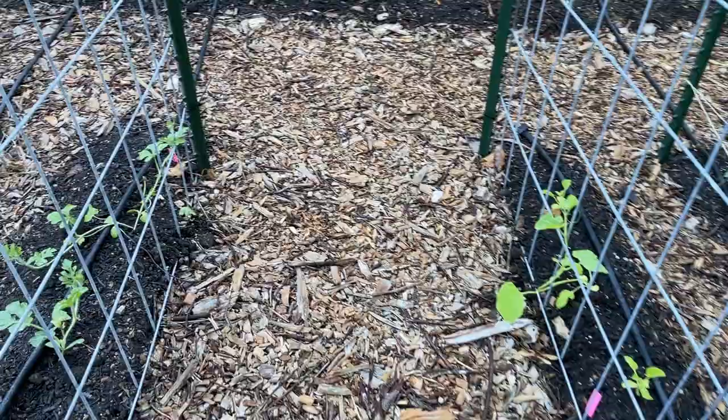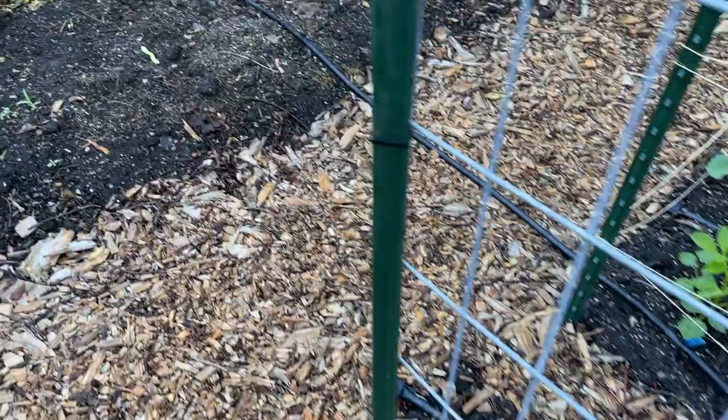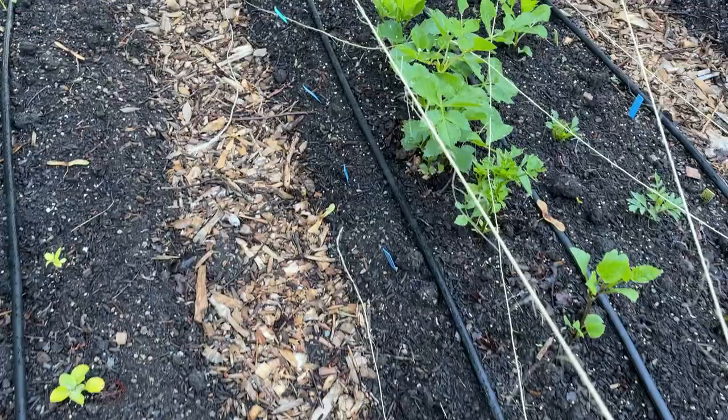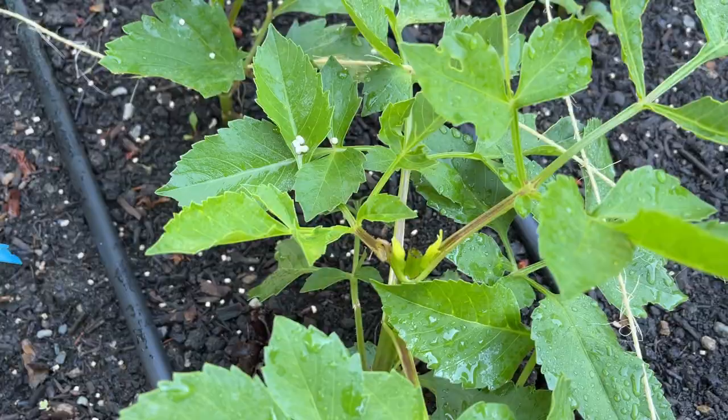This one I transplanted already has flowers on it. Got a melon starting to attach. Got the other dahlia bed. I pinched this one — you can see I cut off the center stalk and it's starting to branch out.